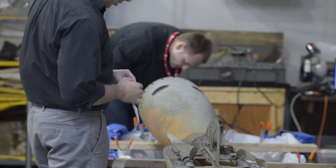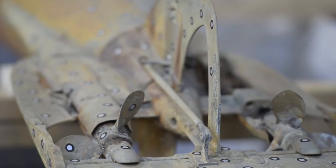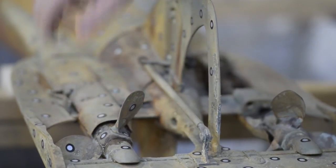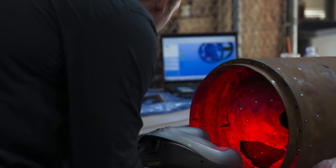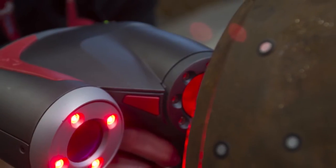The gentlemen that are working on the torpedo today are doing 3D laser scanning of the torpedo, both the after body and the middle body. The benefit of using technology like this really helps us — the archaeologists and conservators — understand the topography of the entire artifact.